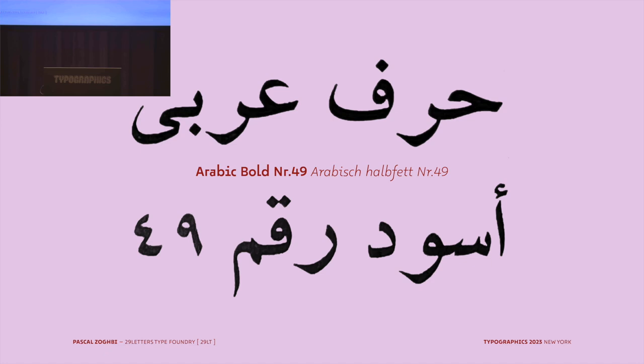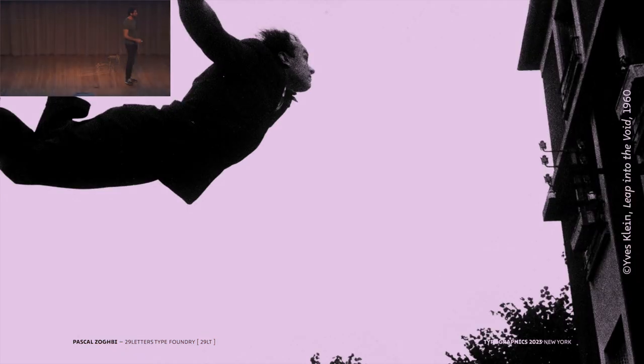Thank you for inviting me. I'm so honored to be at Typographics. I will try to take you into the exciting and somewhat scary moment a type designer feels before they start on a certain type project. There's always this phase when I finish a type project and I want to start a new one.